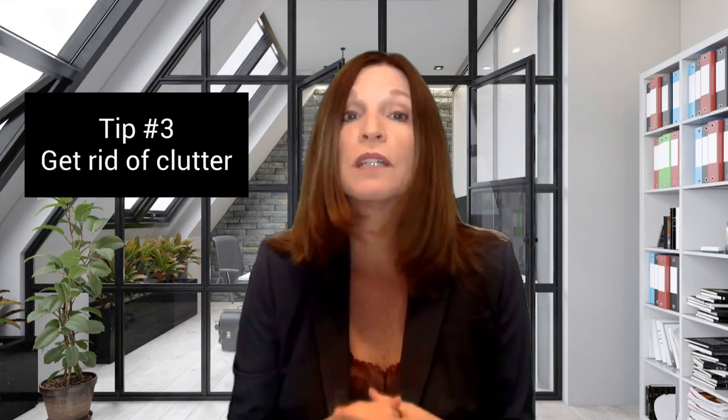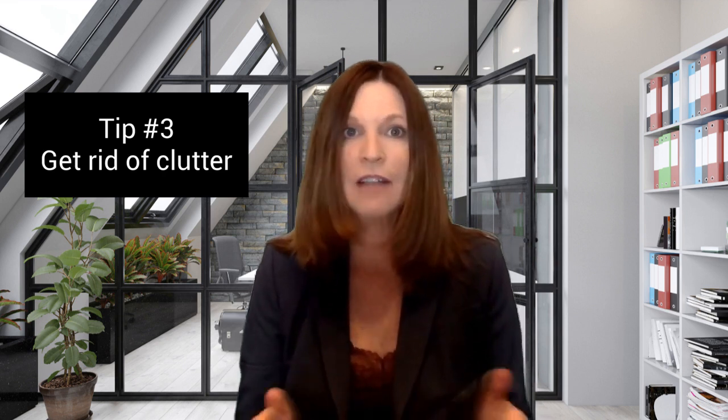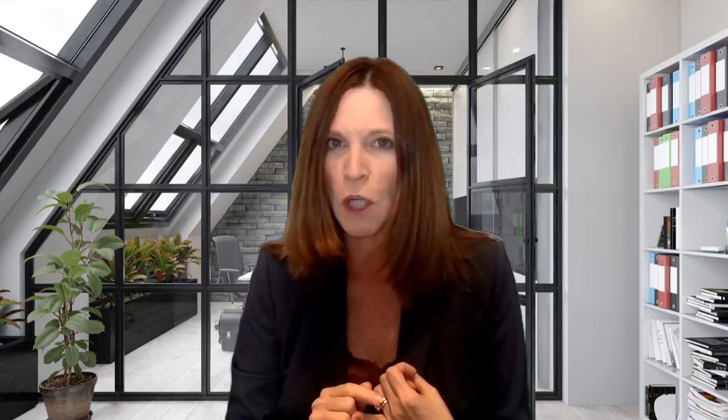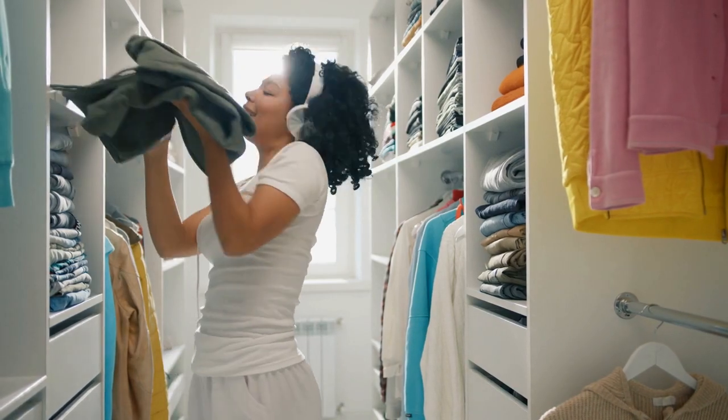Tip number three: get rid of clutter. To make your home appear more spacious and organized, tackle clutter systematically. Consider packing up seasonal clothes and non-essential decor. Pay special attention to closets as buyers often assess storage space. Keep only the essentials visible to create a sense of openness. Put away those extra magazines, books, blankets, and all your knickknacks.